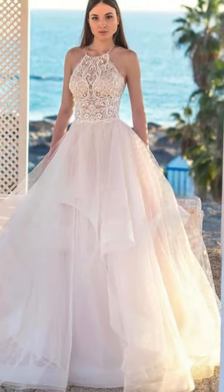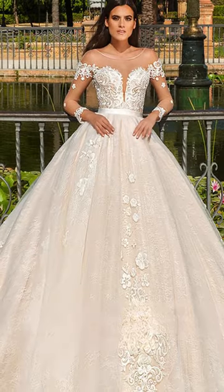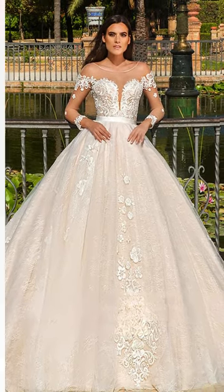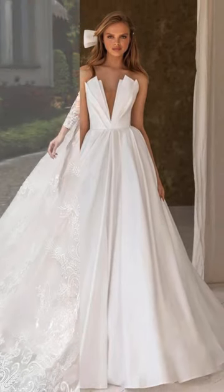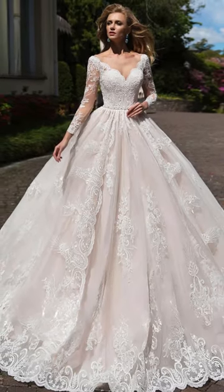They're perfect for any setting, be it a beach wedding, a garden affair, or a traditional church ceremony. The timeless charm of A-line dresses ensures a bride feels both elegant and comfortable on her special day.